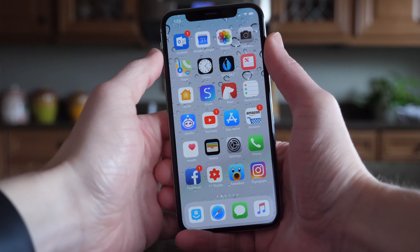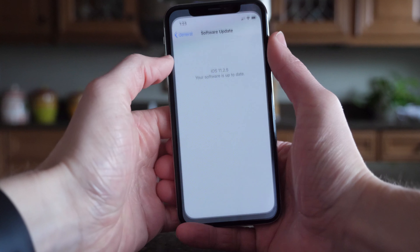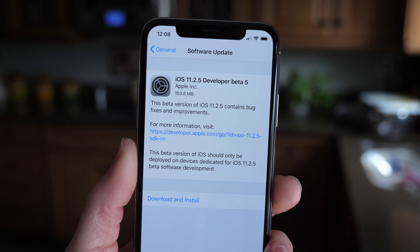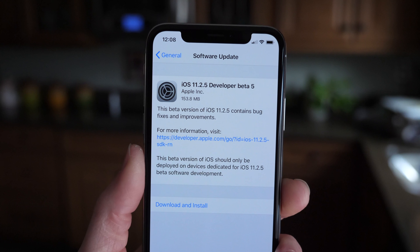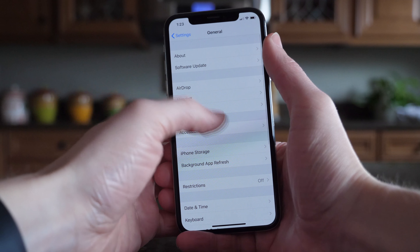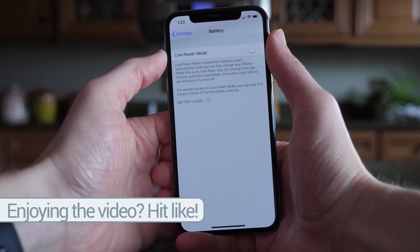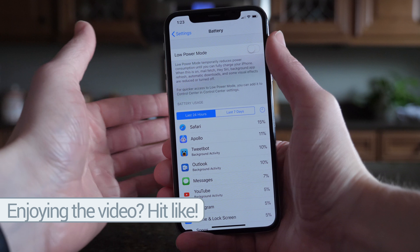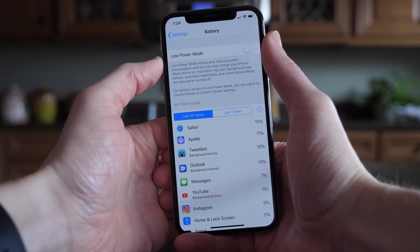I can't really notice those changes though — it definitely feels extremely smooth. But at the same time, I'm on an iPhone X, and iOS 11 has been pretty good for me in general. I can't speak about battery life in iOS 11.2.5 beta 5 because that was just released about an hour ago, but so far on iOS 11.2.5 it's been really good. I haven't noticed any big swings up or down — it seems about the same as iOS 11.2 was.